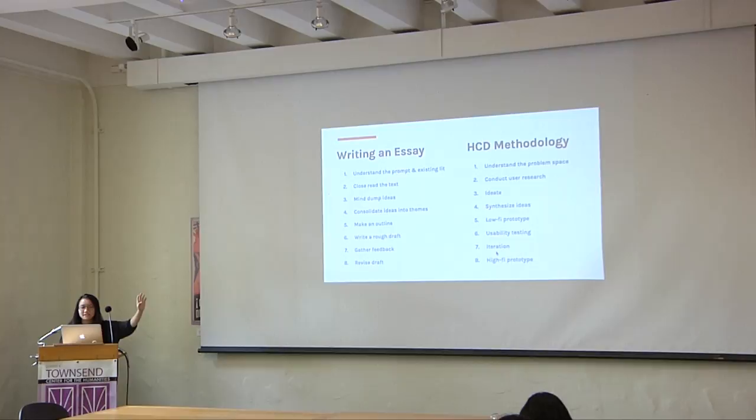On one side I have writing an essay, and on the other side I have HCD methodology — and actually, it's very similar. When I start an essay, I really want to understand the prompt and the existing literature, so I look up articles about the current discourse. That's really similar to how in HCD you want to understand the problem space and what's currently going on with the issue you want to tackle. You also closely read the text; in HCD you conduct user research. And then in essays I mind-map ideas, which is like ideation where you put post-its on the wall and synthesize ideas.